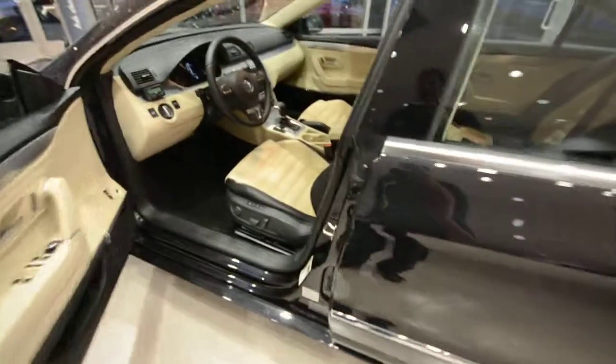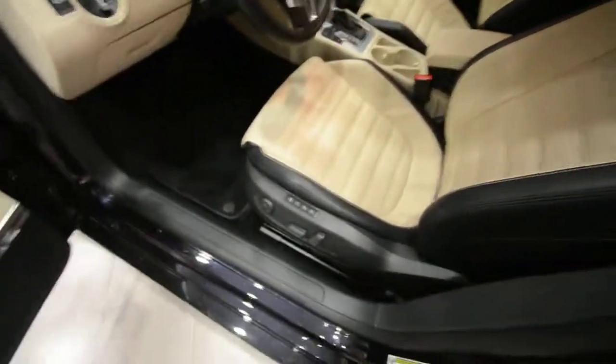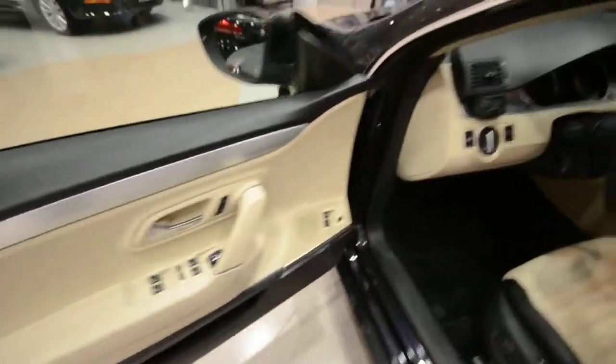Opening up, you've got the two-tone leather interior, power and memory settings for the driver, and heated front seats. Over here you've got power windows, power door locks, and power and heated mirrors.